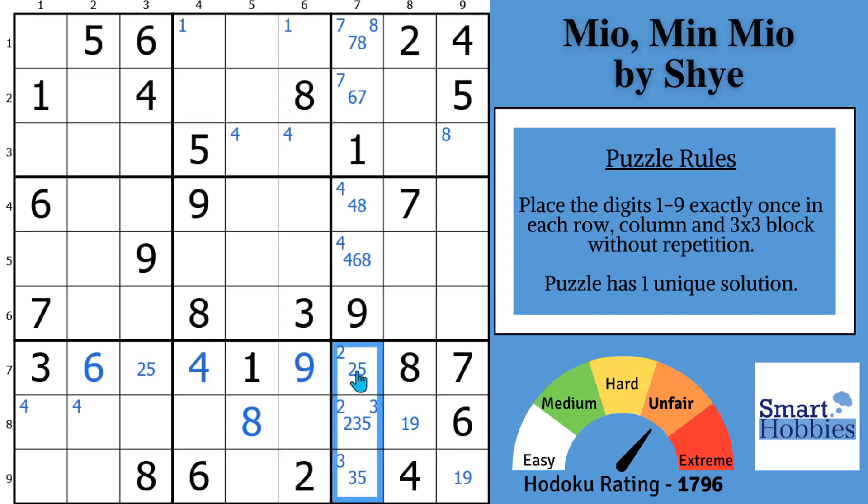Now let's do a little bit more Snyder marks. For the 5s, with this 5 there are only two places for a 5 in block 6, and then with this 5, only two places for a 5 in block 8. With this 3, only two places for a 3 in block 8, and then two places for a 3 in block 9. At this point we've put all the Snyder marks we can in the puzzle.